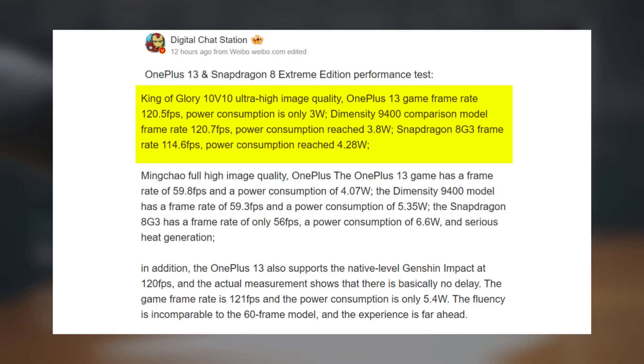In comparison, the Dimensity 9400 reached 120.7fps at 3.8 watts, while the Snapdragon 8 Gen 3 hit 114.6fps but at 4.28 watts.